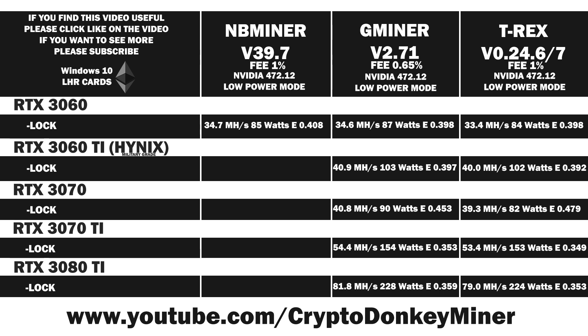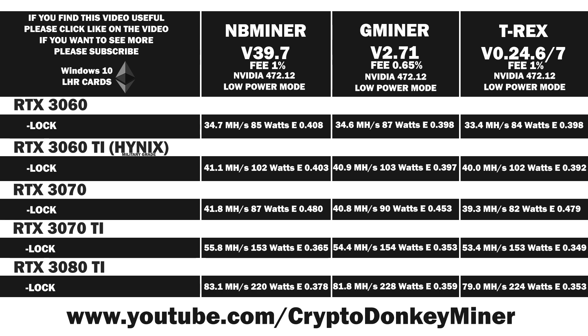Moving on to the RTX 3060 Ti: 41.1 MH/s at 102 watts, giving an efficiency of 0.403 — again making it the better choice for low power mode. I see a pattern emerging, and it's very surprising. Moving on to the RTX 3070, NBminer keeps beating the others — now it's their turn to get beaten with a stick. As far as I remember, NBminer was the first with a low power mode, and it also looks like they're the best. Looking at the RTX 3070 Ti — again NBminer is the best choice. And the RTX 3080 Ti — the crown goes to NBminer again. I can confidently say: if you want to run low power mode, use NBminer version 39.7.